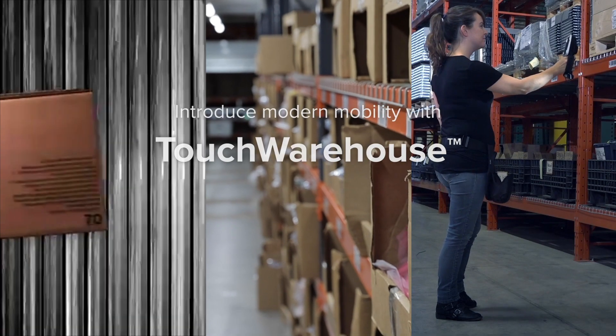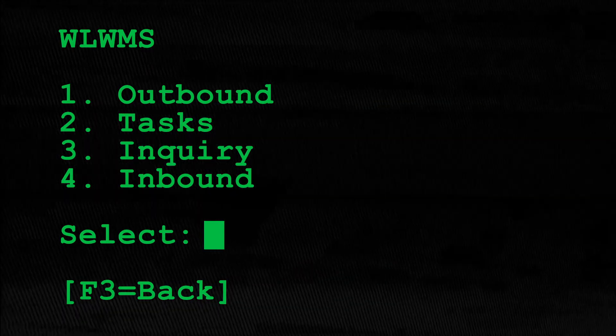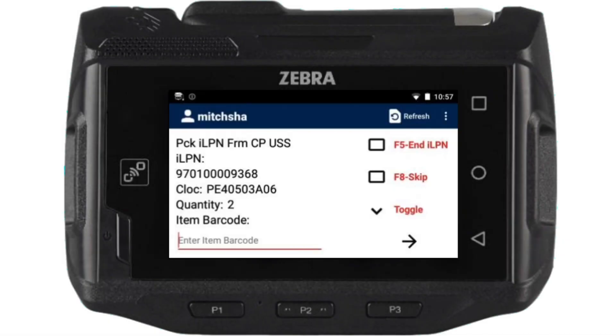Introduce your team to modern mobility with Touch Warehouse. Touch Warehouse is not another green screen toolkit — it is a purpose-built mobile app with a modern user experience specifically designed for your Manhattan WMS.